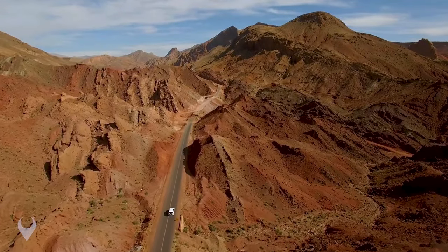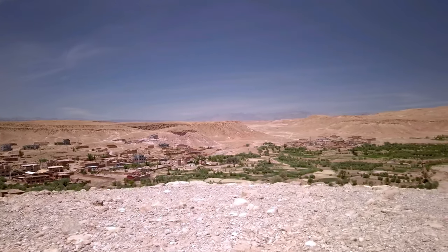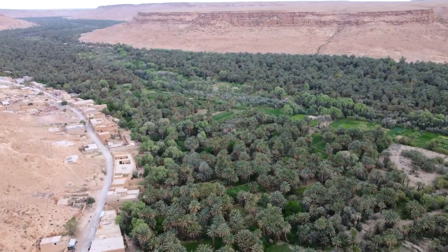You will eventually cross the renowned Todra Gorge and Dades Valley — the ochre-colored cliffs and panoramic views are definitely worth seeing. Numerous date palms, figs, and olive trees can be found in this region, with rows of palm trees lining the area and framing the vistas.